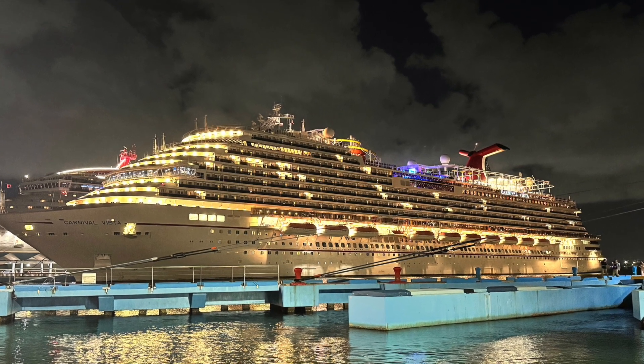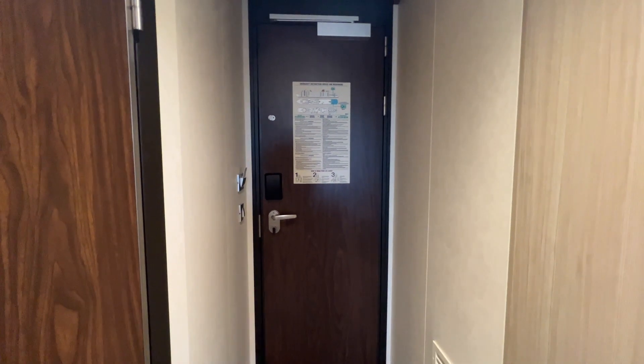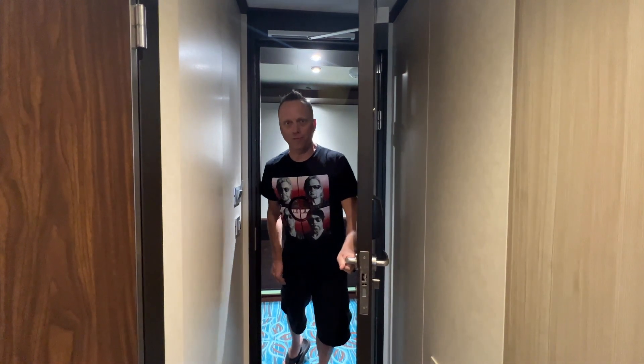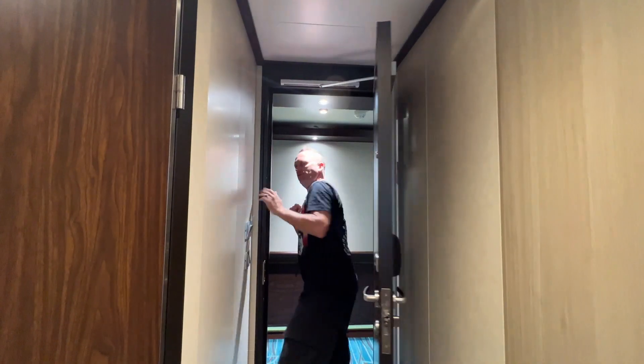It's a salty life. Well hello — or as Mrs. Doubtfire says, hello! We're in cabin 5206, Havana Cabana Copacabana on the Carnival Vista room tour. You know the drill, let's check it out.